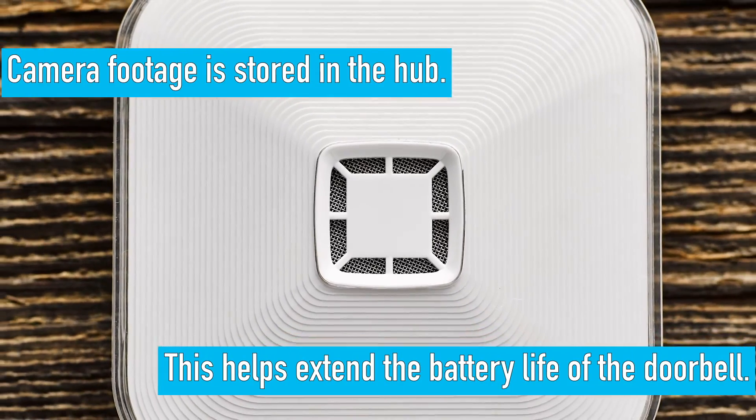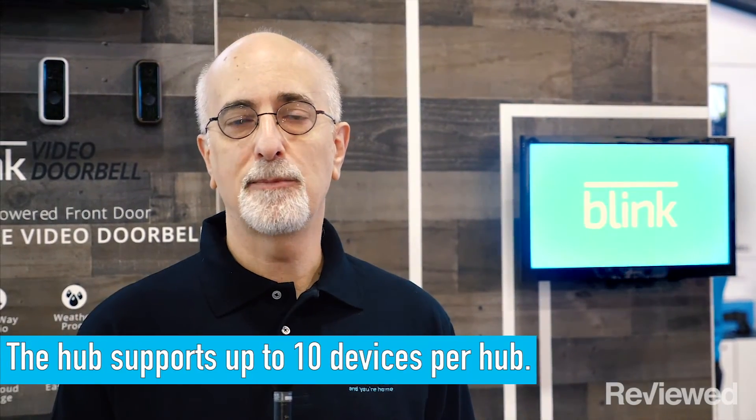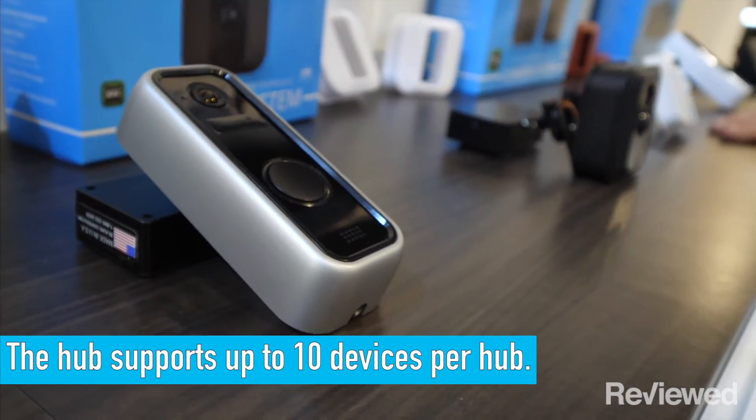Blink products work with these battery-operated cameras and they all talk with a hub unit that you put in your house. You put one device in your house and that covers your whole house. The hub currently supports up to 10 devices per hub, and you can have multiple hubs in the house.